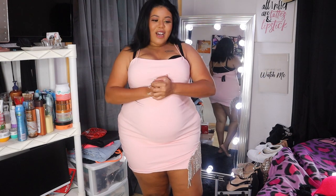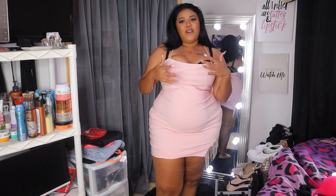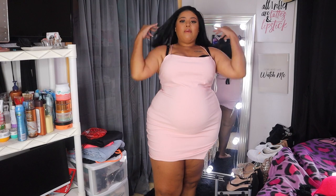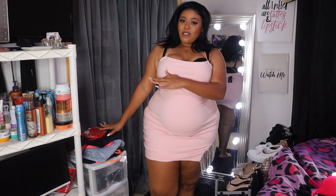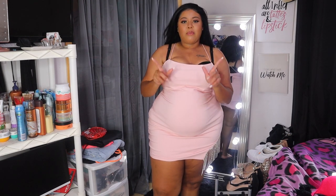Hey ladies, welcome back to my channel! If you're new, I am Evie Monique. Today, as you can tell by the title, your girl has another try-on haul for you. Yes, it is Fashion Nova, but they were having a good sale — up to 60% off and free one-day shipping. I mean, how can you pass up an opportunity like that? So I got a few pieces and I'm going to try them on for you.